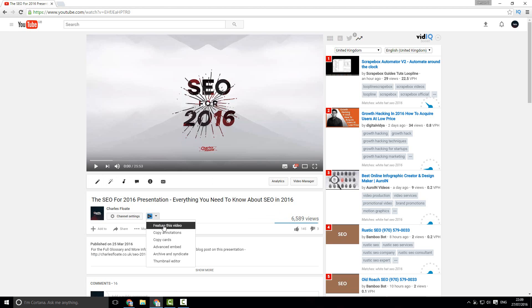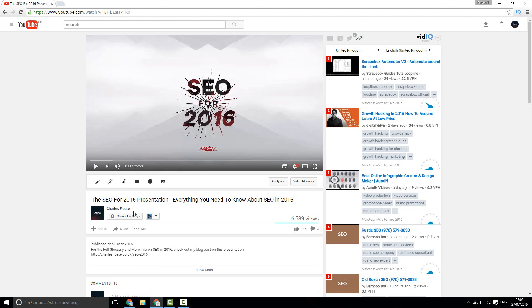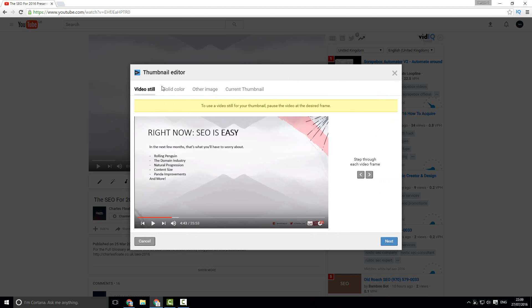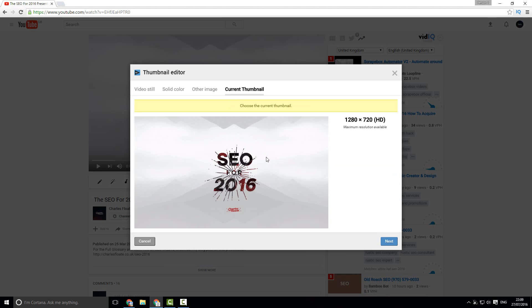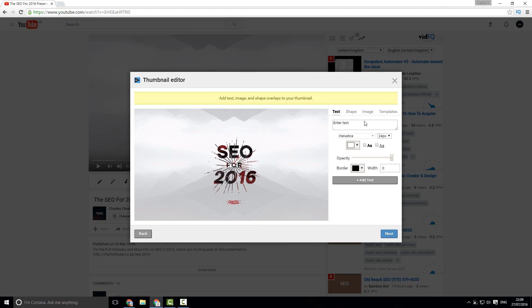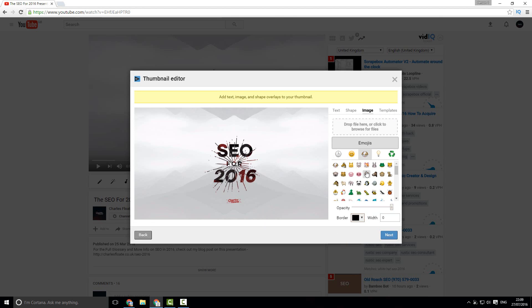vidIQ also has a button that allows you, on your own videos, to feature that video — which adds a small message to every single video. This would normally be hidden deep in the YouTube settings. It also allows you to copy annotations, copy cards, do an advanced embed, archive, and syndicate to Facebook. There's also a thumbnail editor, which allows you to take frames from the video, use a solid color, or upload another image, and then add text, shapes, images, templates, and even emojis — which is very powerful for improving click-through rate.